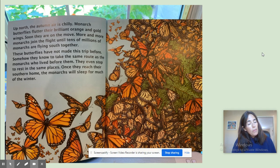Up north, the autumn air is chilly. Monarch butterflies flutter their brilliant orange and gold wings. Soon, they are on the move. More and more monarchs join the flight until tens of millions of monarchs are flying south together. These butterflies have not made this trip before. Somehow, they know to take the same route as the monarchs who lived before them. They even stop to rest in the same places. Once they reach their southern home, the monarchs will sleep for much of the winter.